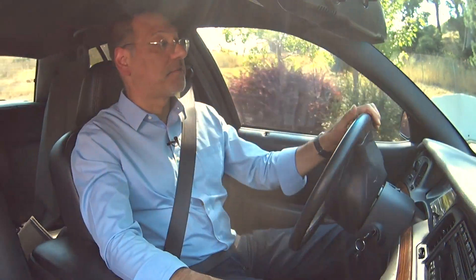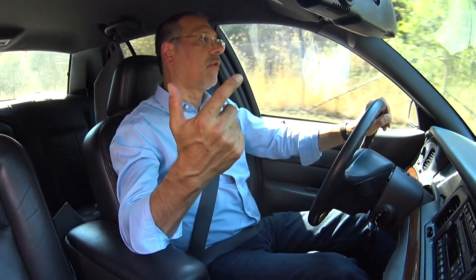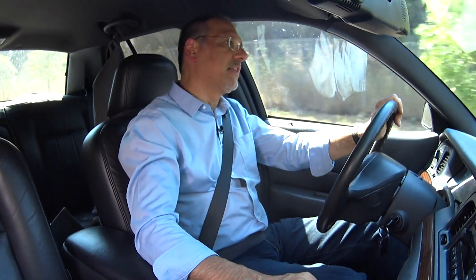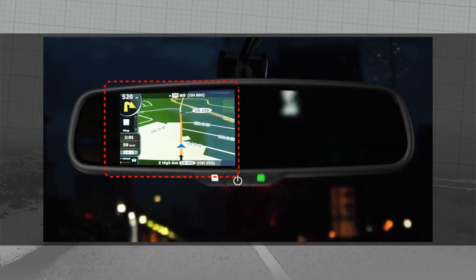Turn-by-turn navigation is probably the crown prince of in-car tech right now, and you can also get that in a rearview mirror. The downside is it's nowhere near as good as Android, Google, Waze, or Apple Maps navigation — it's a big step down. But it's tidy, and maybe you're one of those Luddites who doesn't have a smartphone.